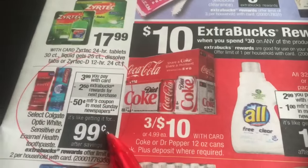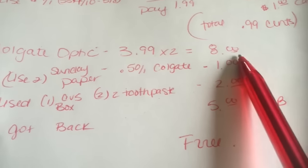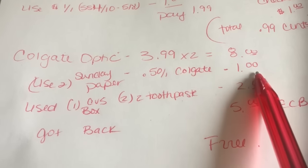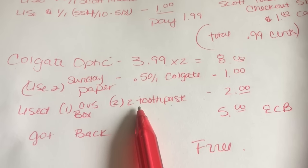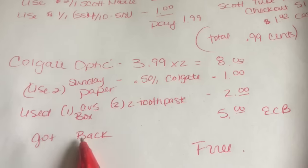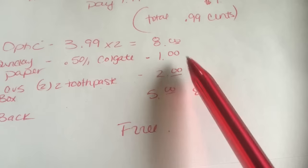The Colgate Optic White is $3.99 each. I went ahead and bought two, which makes it $8.00 — there is a limit of two per household. From the Sunday paper we got 50 cents off one Colgate, so that took off a dollar. I also had a CVS red box coupon for $2 off two Colgate Optic White toothpastes. Then I got back $5 in ExtraCare bucks because you get back $2.50 ExtraCare bucks for each one. So adding that all up, that makes them free — I got those two for free.